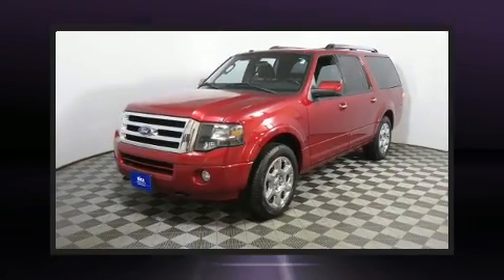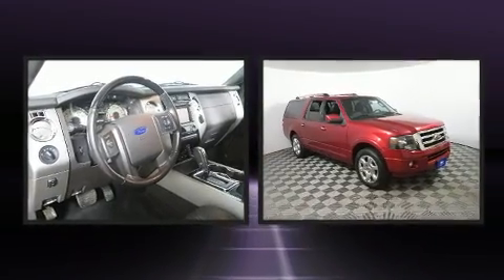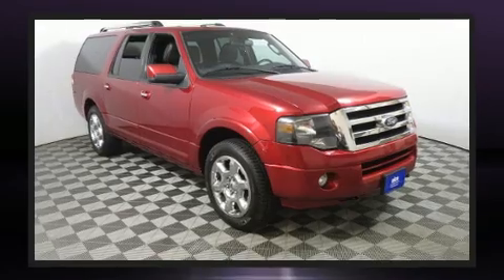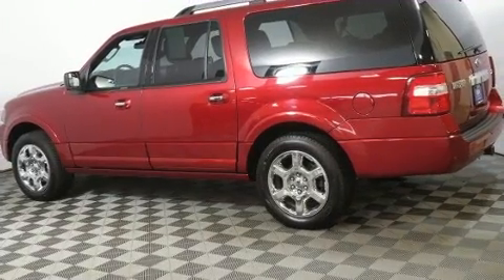Here's a great deal on a 2013 Ford Expedition EL. It features four-wheel drive capabilities, a durable automatic transmission, and a powerful eight-cylinder engine. Top features include heated front seats, leather upholstery, a trip computer, and an outside temperature display.